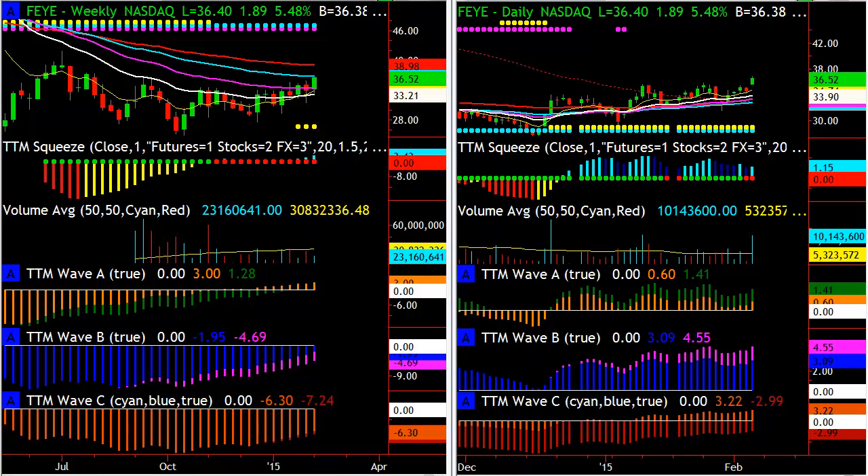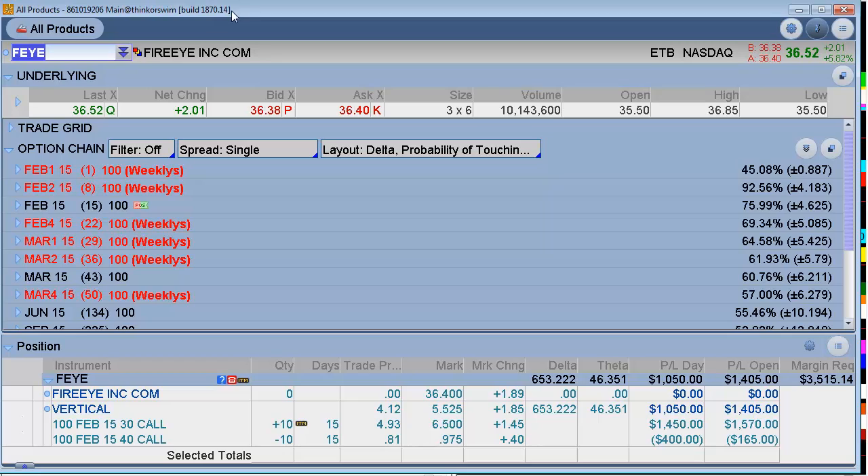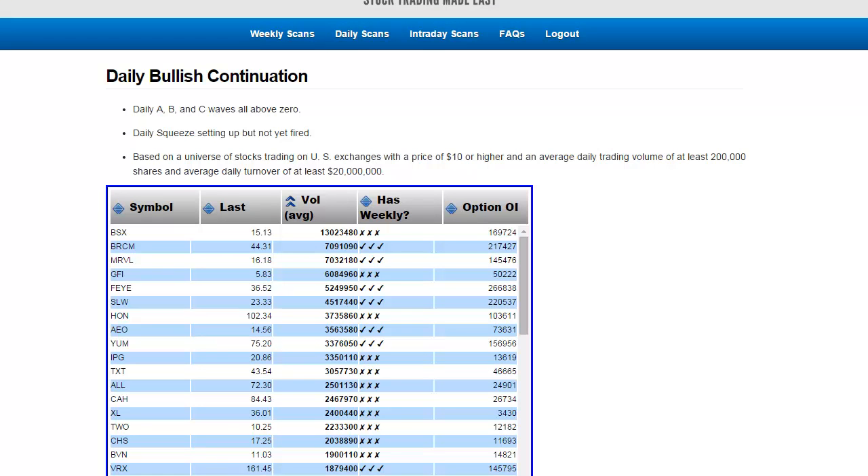When FEYE did pop up on our radar, we set up a nice little debit spread. We've been sitting on this for a while — got the 30 call and sold the 40 call, a debit spread, and it's at $36. I plan on continuing to hold this, especially now that the signals are triggering. It's a very low-risk trade, very easy, and very appropriate for a small account.